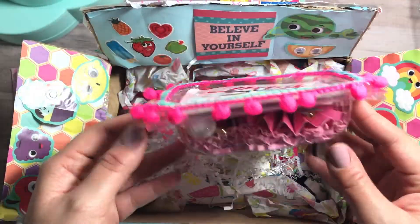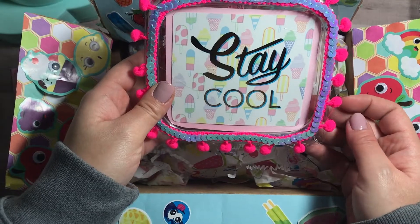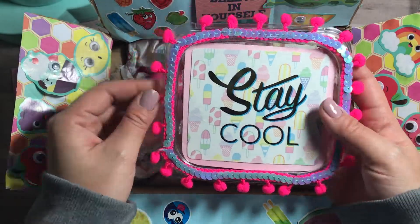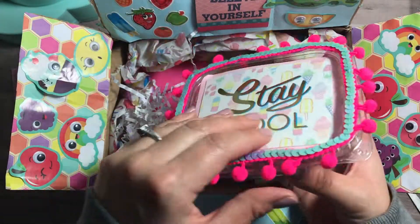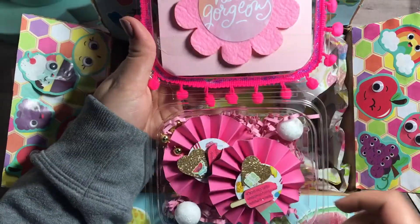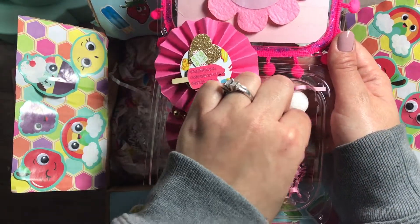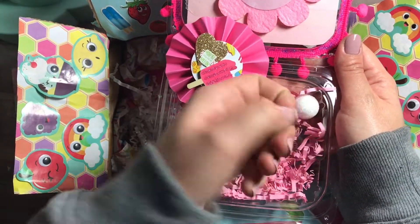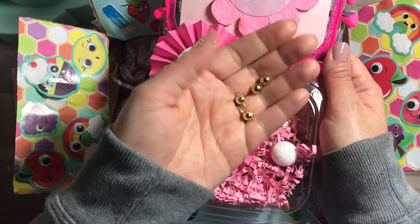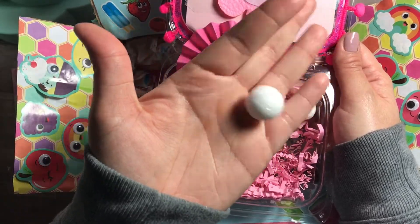She bought these plastic containers from the 99 Cent Only Store — genius idea to decorate them. Super cute with pom-poms and trim — 'Stay Cool,' summer themed. When you open it up — oh, hello gorgeous! She put rosettes in here and added these little balls — they're probably from a necklace that she cut up. How genius is that?